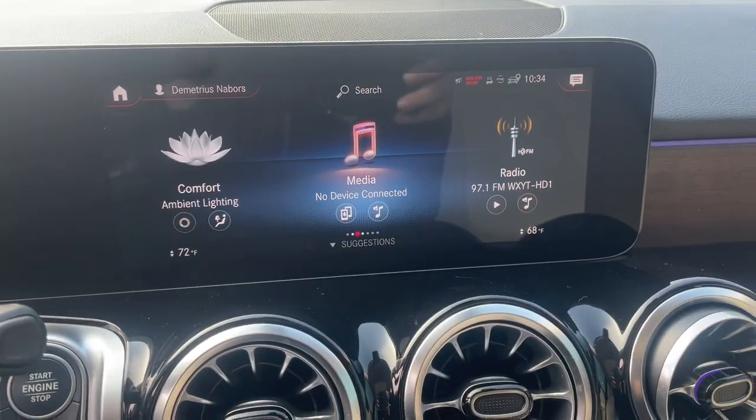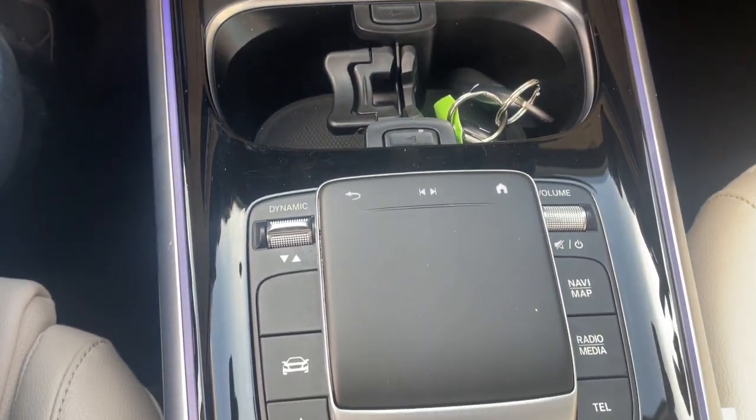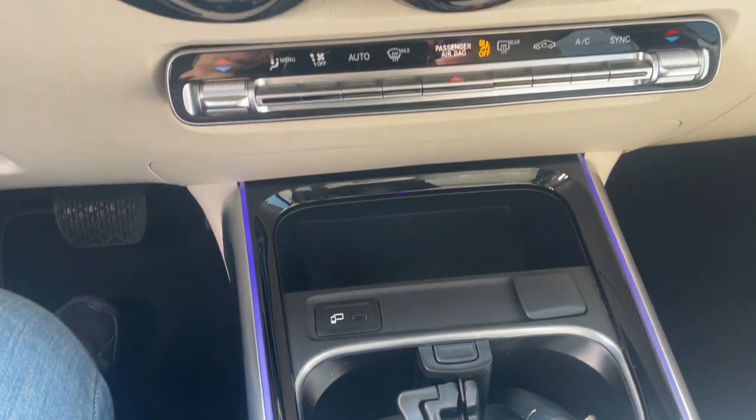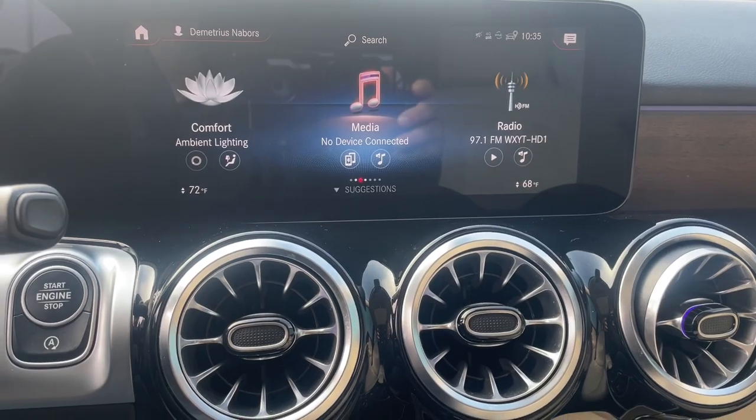Apple CarPlay and/or Android Auto, Keyless Entry, Premium Sound System, Backup Camera, Power Lift Gate, Power Passenger Seat, Heated Mirrors, Fog Lamps, Dual Zone AC, Steering Wheel Audio Controls.